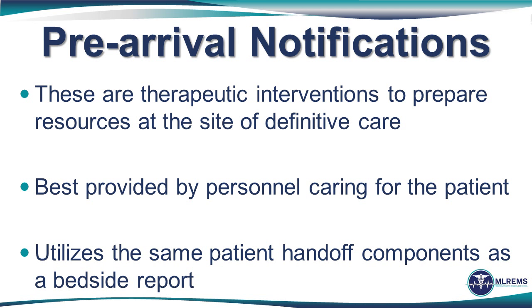The pre-arrival notification should, whenever possible, be provided by the individual caring for the patient and utilizes the exact same nine-item report. Whenever possible, pre-notification should be provided at least 10 minutes prior to arrival. Pre-hospital therapeutic interventions should be coordinated and triaged to allow time for pre-notification — such as deferring IV placement in a stroke or a 12-lead EKG in a trauma patient. In both of those cases, the pre-notification has a greater therapeutic benefit than the IV or EKG and should take priority. It doesn't mean those other items should not be done — it simply means the order in which they are done is arranged to make sure pre-notification is a priority.